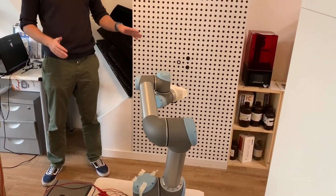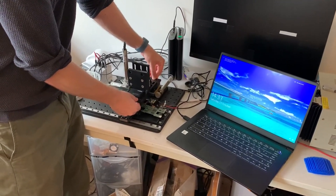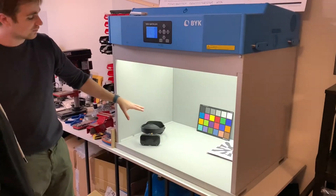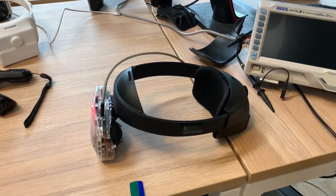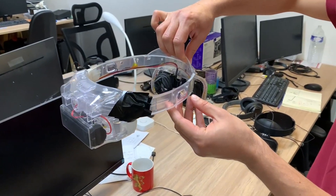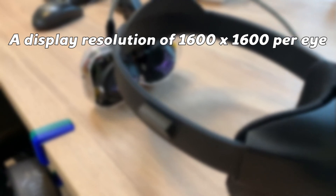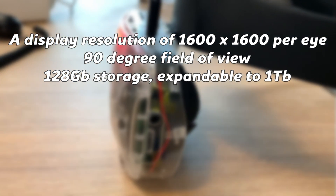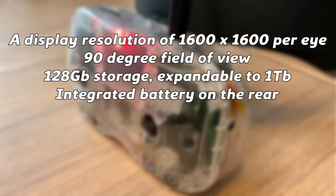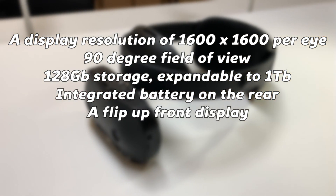We were shown various calibration tools for the headsets, the limitations of their current equipment, and their plans to resolve some of these limitations by leaning on their relationship with Qualcomm to finely tune some of the components, primarily the display calibration. We also saw various prototypes and the exposed heart of the headset, which revolves around the same XR2 chip which resides in the Oculus Quest 2. The other specs of the R1 are a display resolution of 1600 by 1600 per eye, a 90 degree field of view, 128 gigabytes of storage expandable with micro SD card up to 1 terabyte, integrated battery mounted on the rear of the headset providing 3 hours of use, and a flip up front display with a small adjustable eye relief.